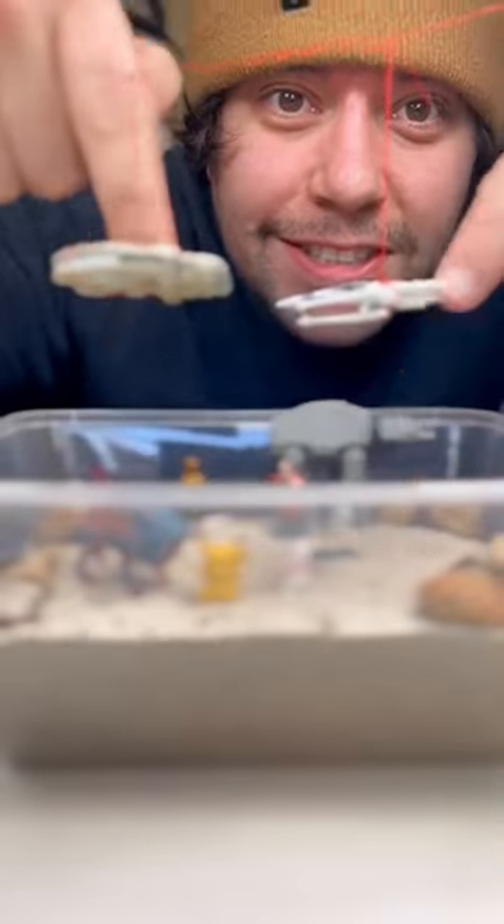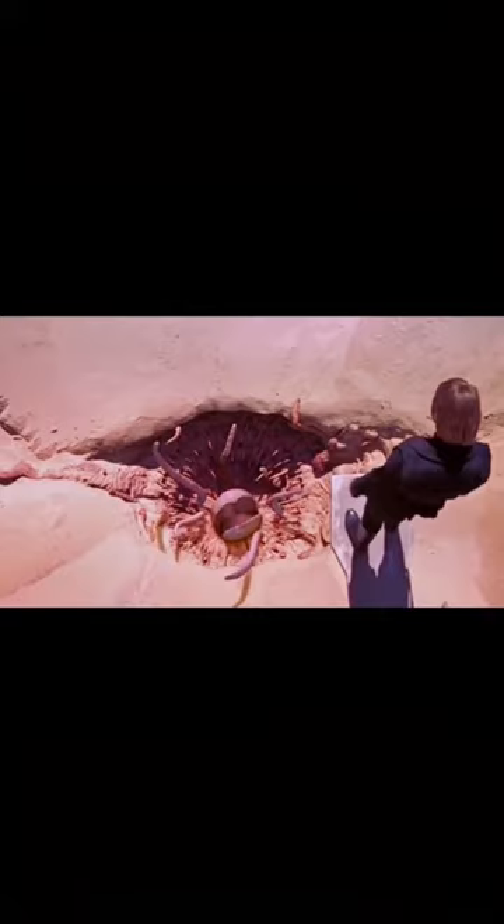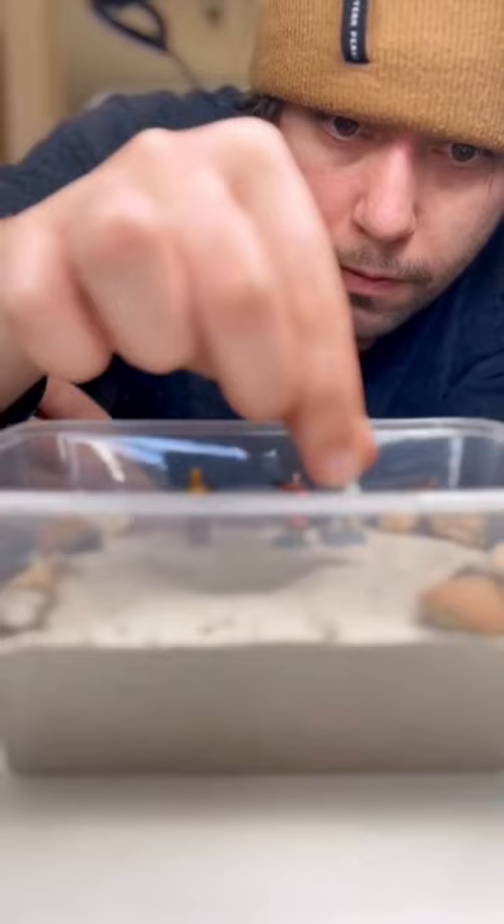The bug in this container actually featured in Star Wars — this is the sarlacc monster, a giant sand-dwelling creature. I have one in this container, and today we are going to look at it under the microscope.